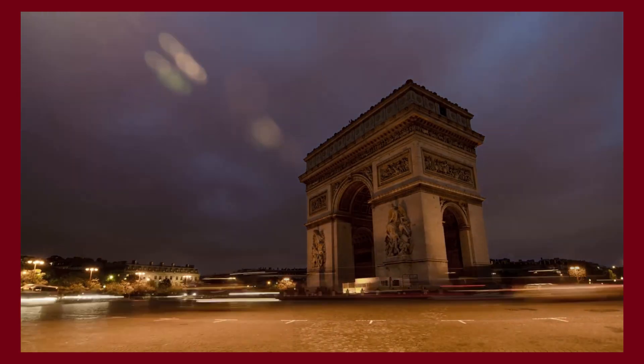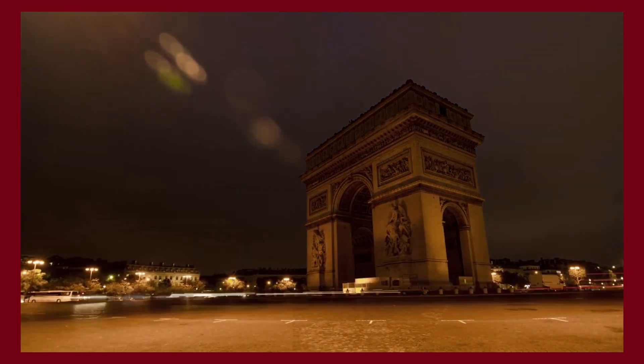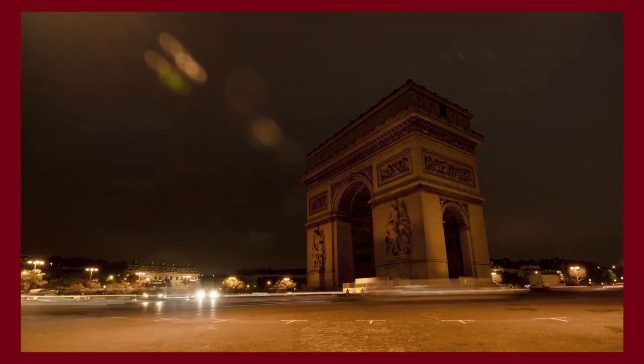You'll find the best content about fashion, travel, and luxury living here. See you soon!